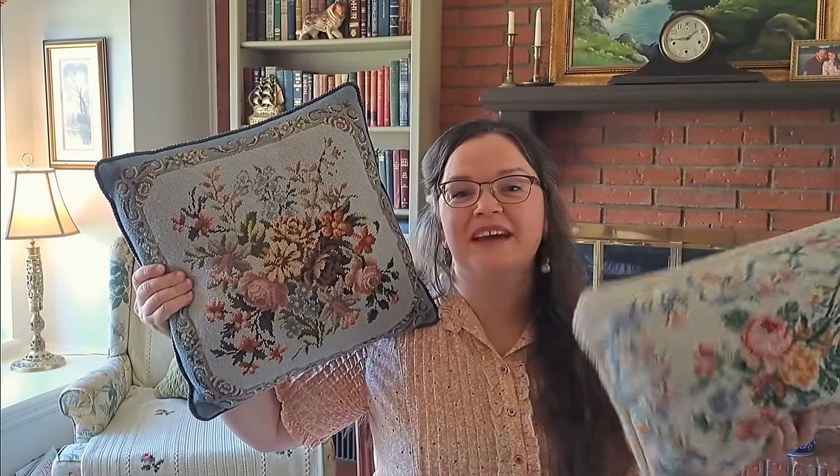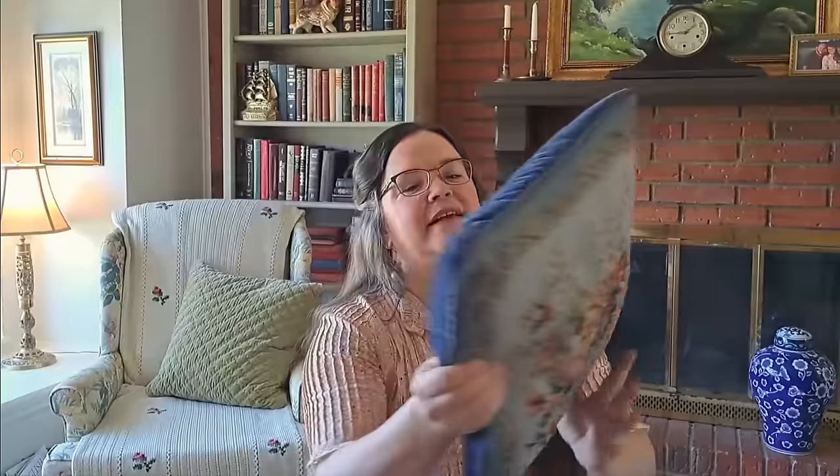Lastly, I was gifted two beautiful needlepoint throw pillows from a dear viewer of this channel. I love the lumbar shape on this one — and of course the roses. This one is perfect in several places in our home because it's blue, with a gorgeous blue velour backing, lovely blue piping, and all these soft muted colors. You know who you are, and I just wanted to take the opportunity to say thank you. That ties up the sharing part of our thrift haul.